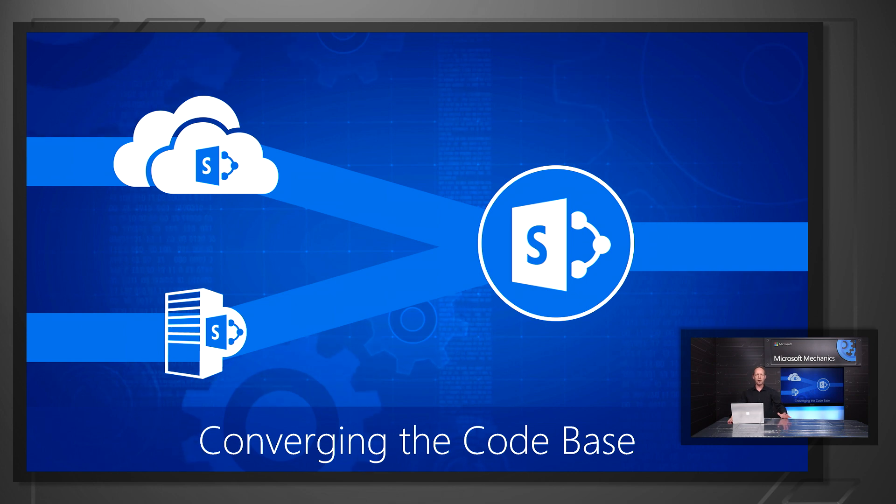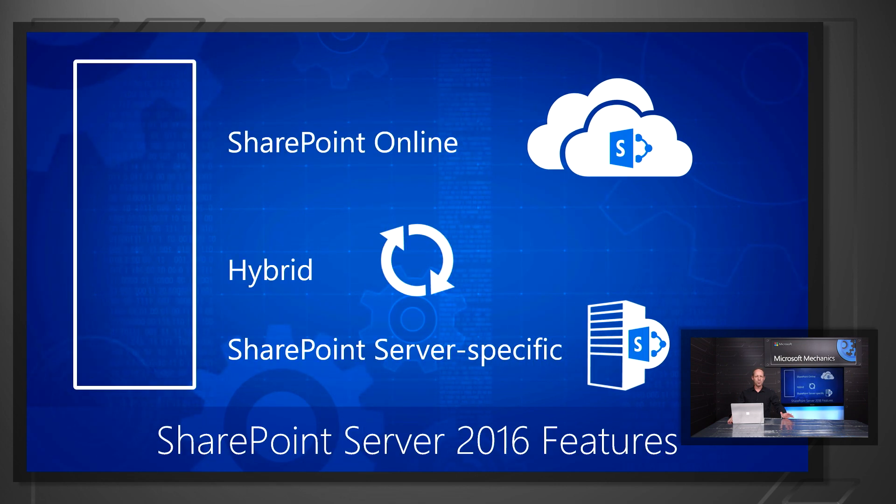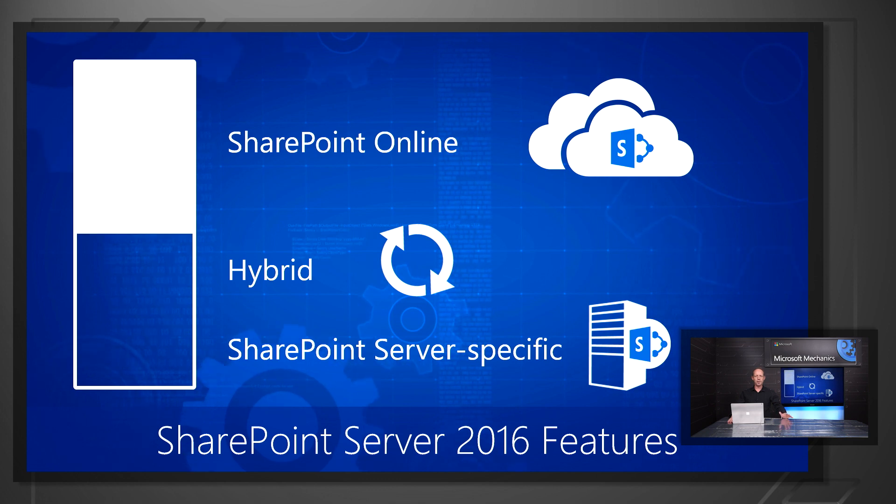We used to have a branch of code for SharePoint Online and on-premises, and both had different trajectories. We now have one unified code base, which means we're not doing the same thing twice in different ways. We can now deliver capabilities in the same way as we do for Office 365. For example, many of the capabilities you see in SharePoint Server 2016 were born and tested in SharePoint Online first.